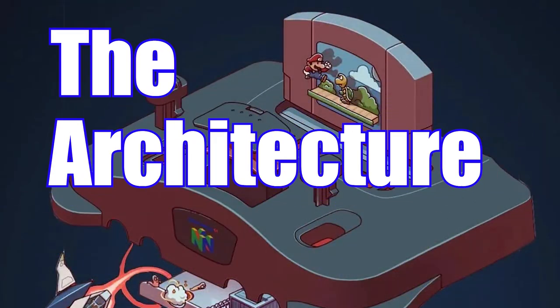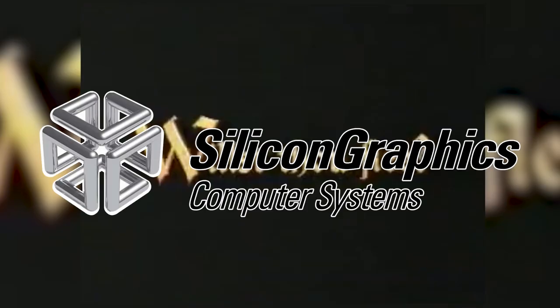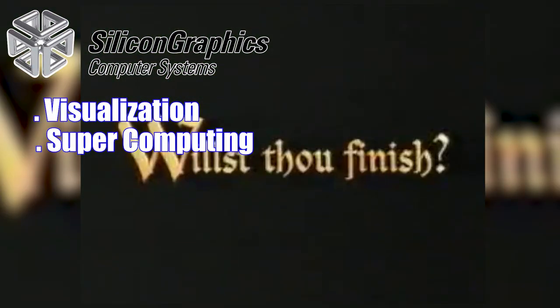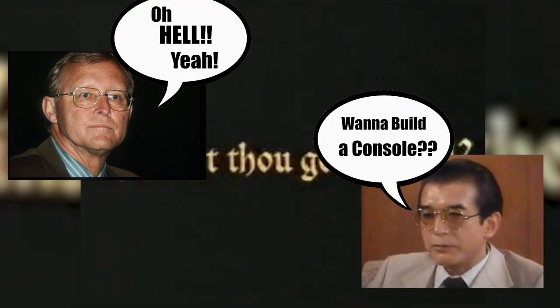In order to do this, they decided to make a totally unique architecture to bring this vision to market. To that end, they reached out to a company called Silicon Graphics, who at the time was a huge leader in not only visualization but also supercomputing, and was already looking to expand into the video game industry. Jim Clark, the head of Silicon Graphics at the time, met with Hiroshi Yamauchi, and a deal was struck. They would make the CPU that would use coprocessors and embedded software to render 3D polygons on the screen using OpenGL.